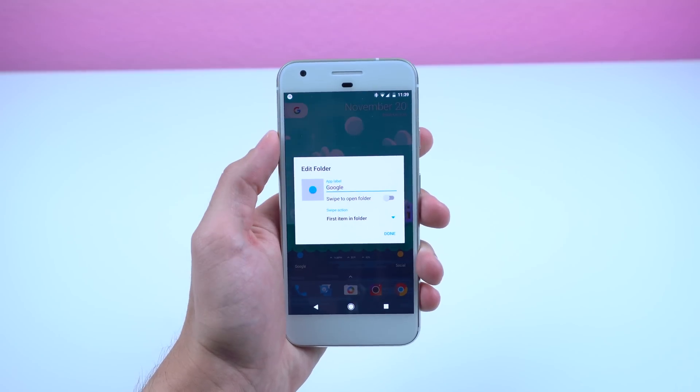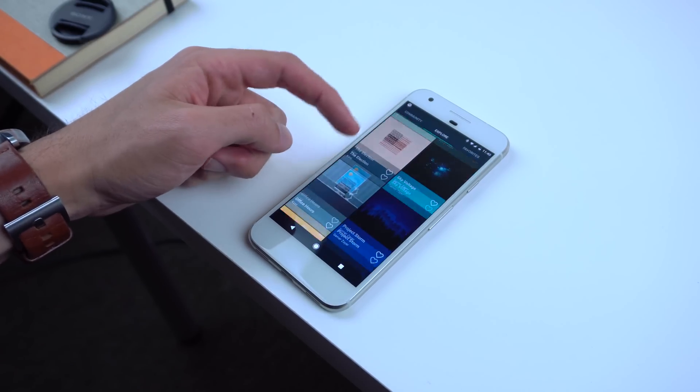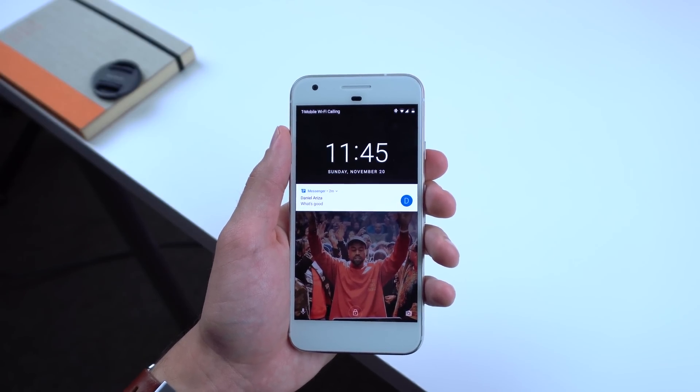I just think these folders fit in well with Ango. As for the wallpaper, I always grab mine from Backdrops. They have some of the best looking wallpapers I've ever seen with at least one uploaded every day. And for the lock screen, I have Kanye West blessing all of my incoming notifications.